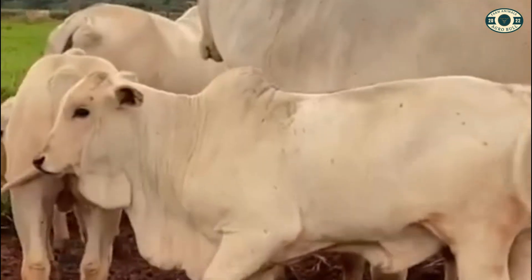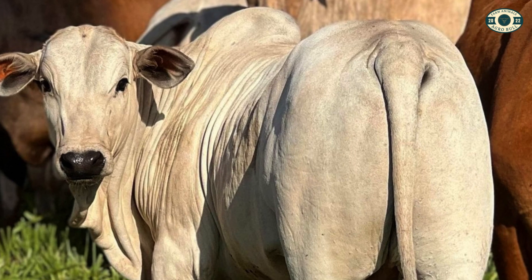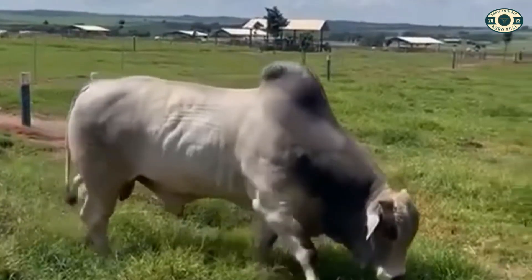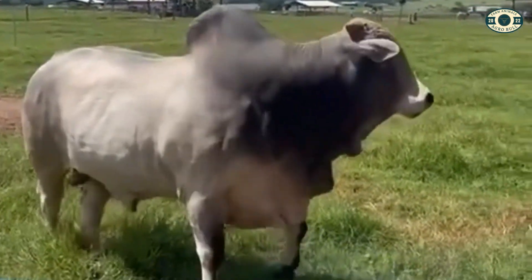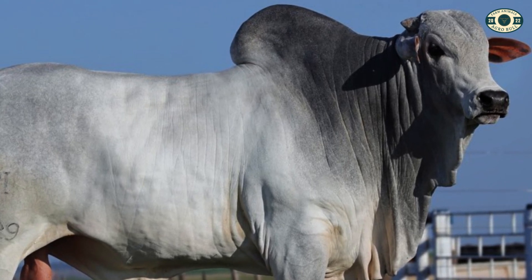The Nelor has a characteristic coat of light color with loose skin, which helps to protect against the tropical heat of Brazil. It is also recognized for its excellent weight gainability and high feed conversion efficiency, making it an ideal choice for producing quality beef.